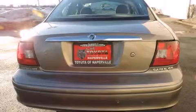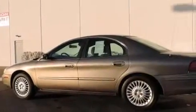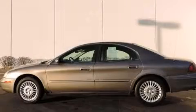With an EPA estimated rating of 28 miles per gallon on the highway, this vehicle does not compromise its fuel efficiency for size, comfort or fun. Please call us today for more information on this great vehicle.